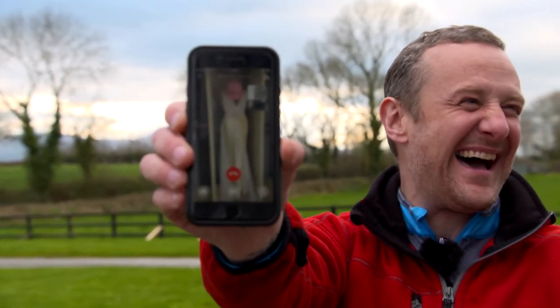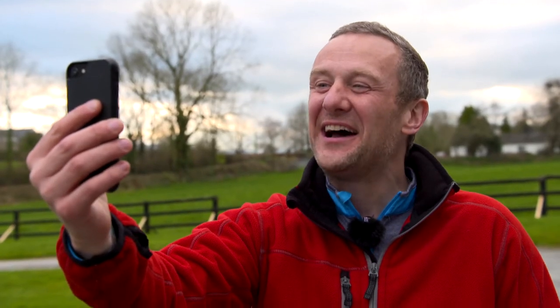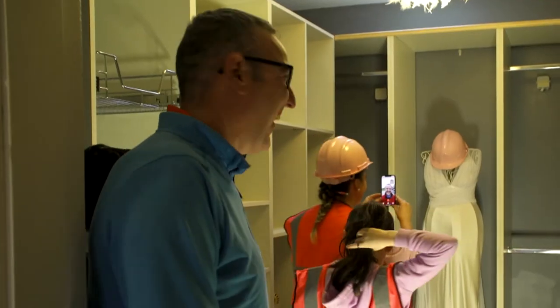I'm sorry, but that is the best finishing touch to a DIY job I have ever seen. Nothing sums up this challenge better than that — a centrepiece wedding dress with a hard hat stuck on top of it.